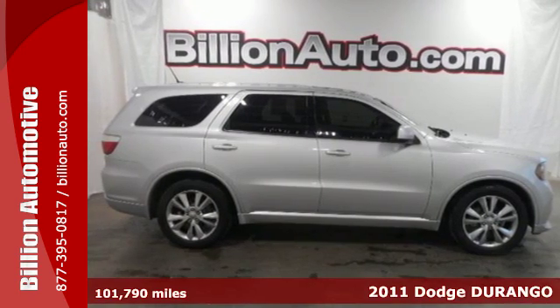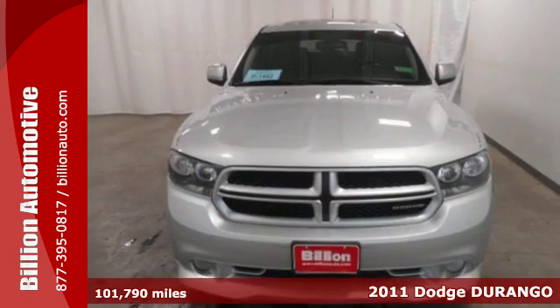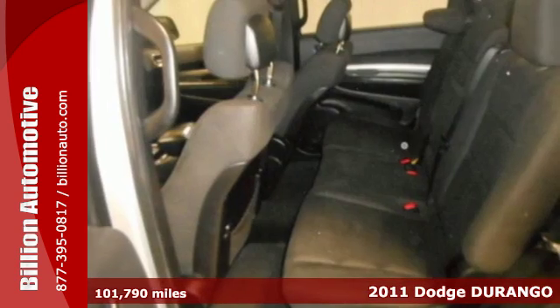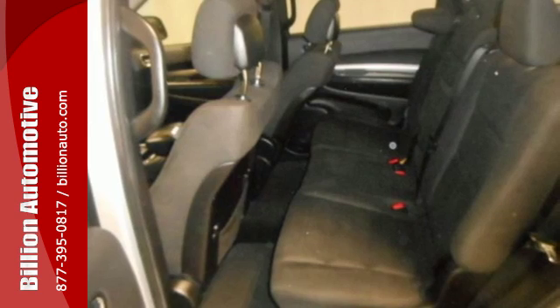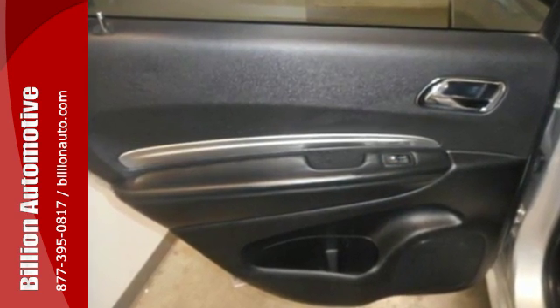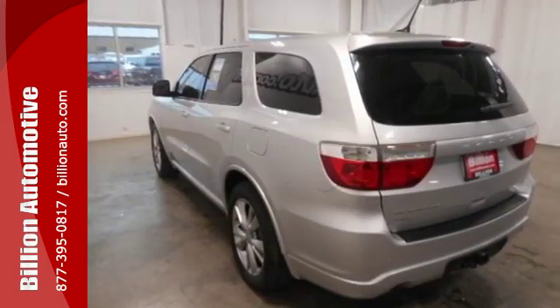It's a 2011 Dodge Durango. This bold and beautiful SUV is loaded with standard amenities, including multi-zone climate control, electronic stability control, one-touch power windows, and three rows of seats with 22 configurations and third-row power adjustable headrests.